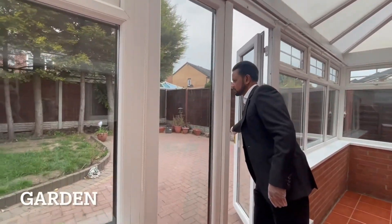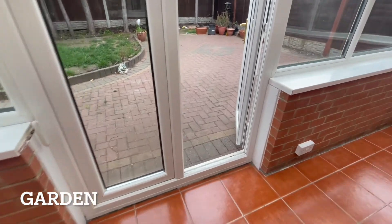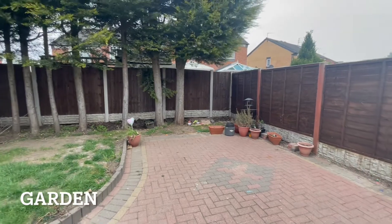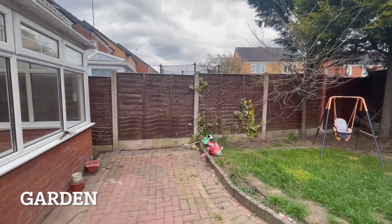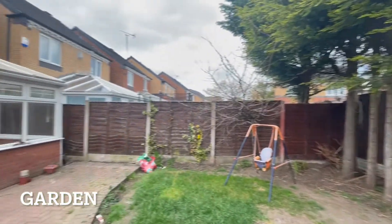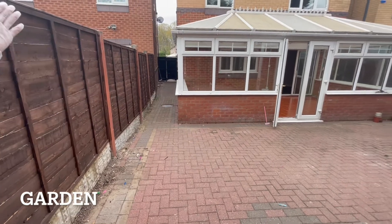Just a quick tour of the garden. You've got some block paving and a lawned area. To be honest, the conservatory has kind of swallowed up some of the garden size, but it's still a decent space to come out and enjoy some sunshine or a barbecue in the summertime. Over to this side you can see where the exit is for your side gates, where you'd bring in your bins.